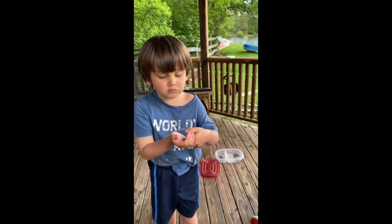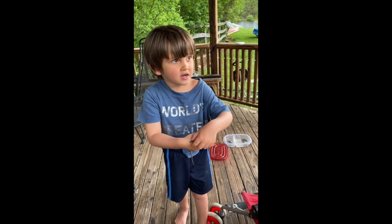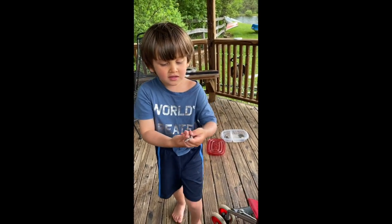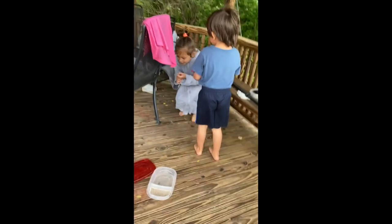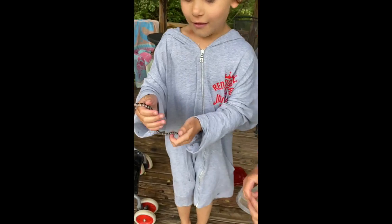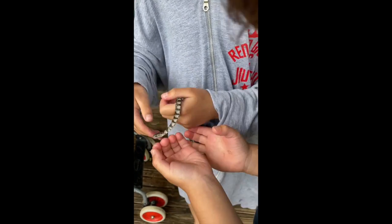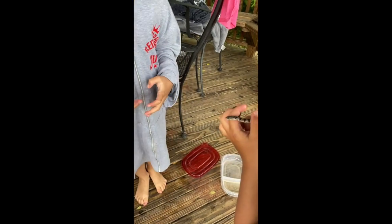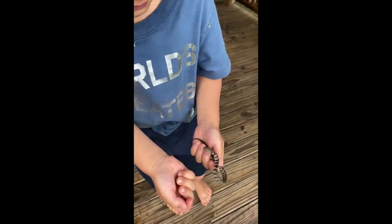We found a snake on land right by the cattails. Today we found a little water snake — look at this cutie! We looked it up on the internet and they're not venomous, meaning they don't have poison. They can still bite you a little bit, but there's no venom.